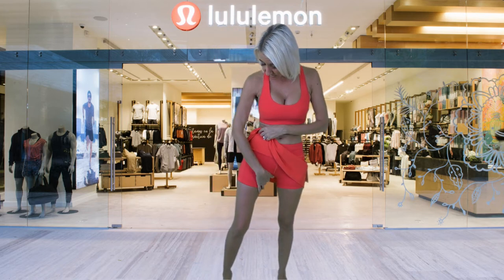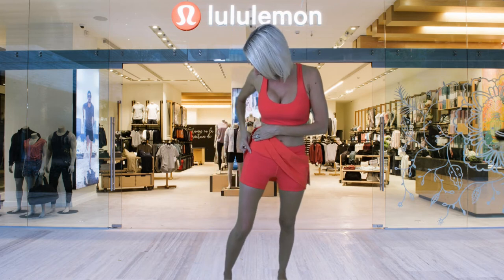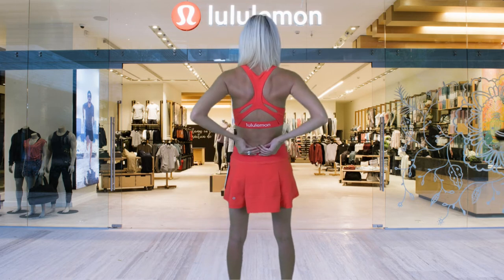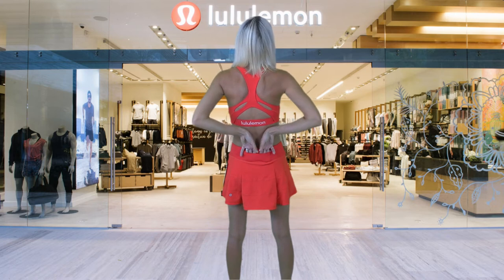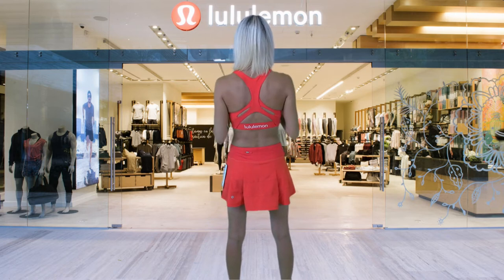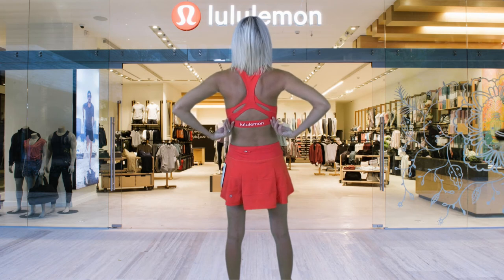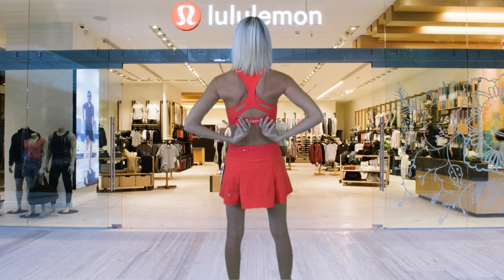Next up I have the Strong Identity Bra and the Pace Rival Skirt. The bra is $58 and the skirt is $68. Starting with the skirt — there are five pockets, I can't believe it. There's a built-in short which is really nice, plus a pocket on each side. Along the waistband there's another pocket, and in the back there's a zipper pocket. So there are so many places to hide things while you're out for a walk, a jog, or a workout. I love the shape of this top too — it's called the Strong Identity because you're going to feel so strong and empowered, and I love that it says lululemon right on the elastic waistband.